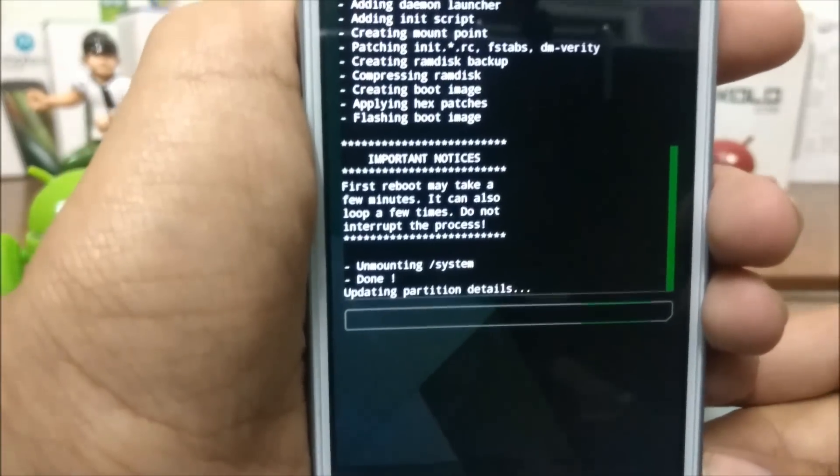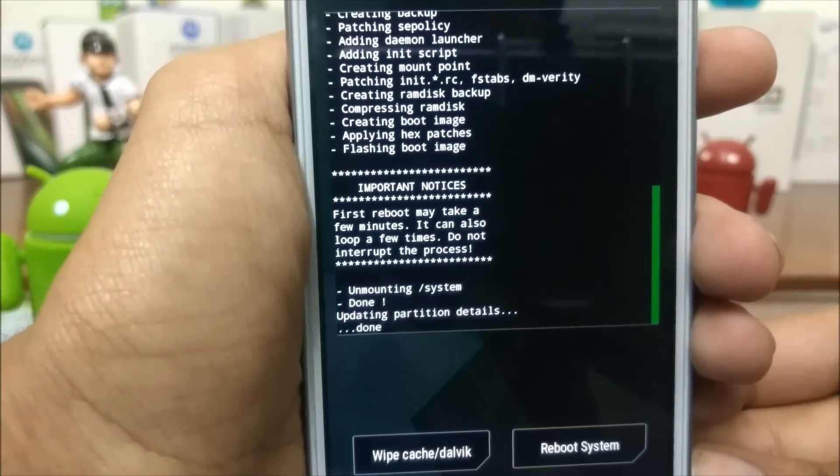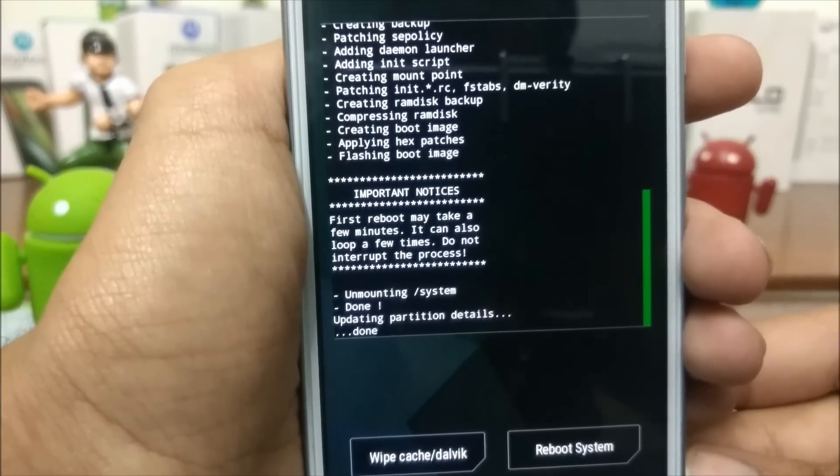Here's an important notice: the first reboot may take a few minutes. It can also loop a few times. Do not interrupt the process.